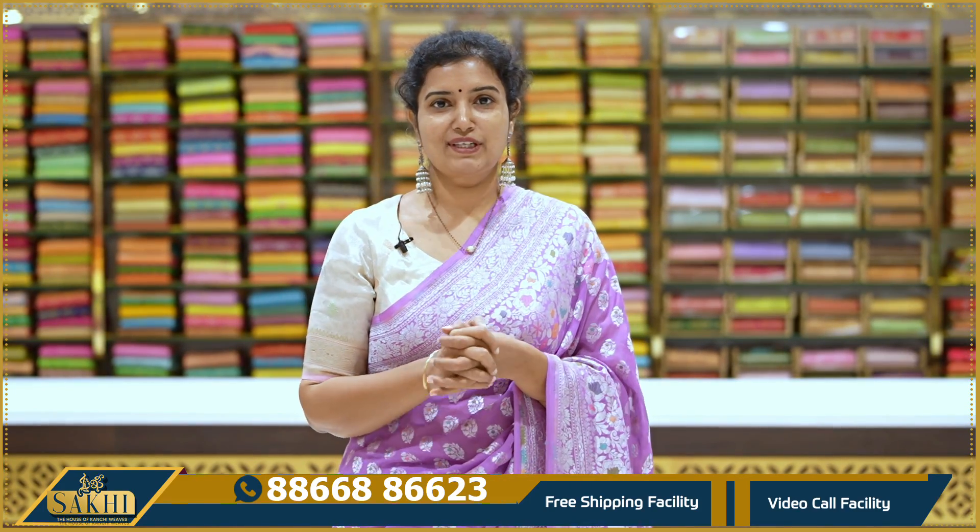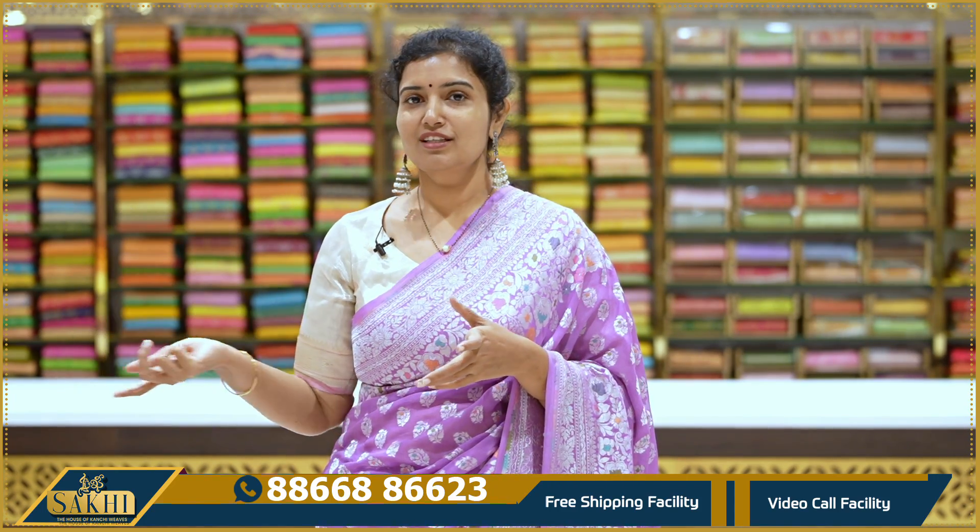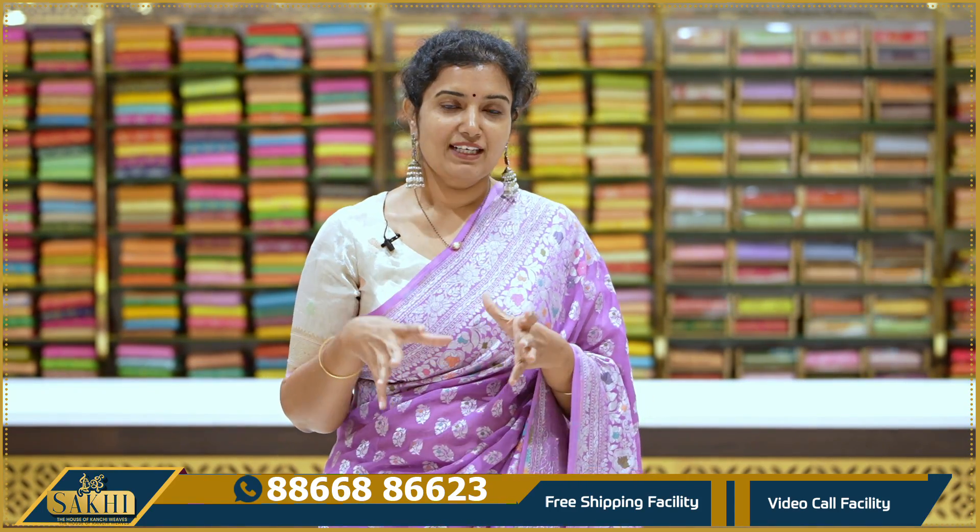Hello and welcome to Sakhi. This is Habs of Kanchi Beeps. Thanks for subscribing to our channel. In this episode, I will show you all my favorite, all-time favorite saree — the Kadi Georgette. I will show you every design, every color, and every pattern.